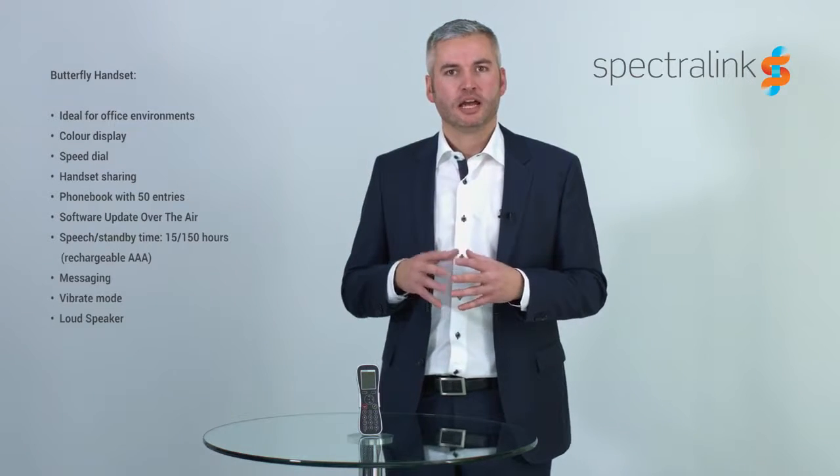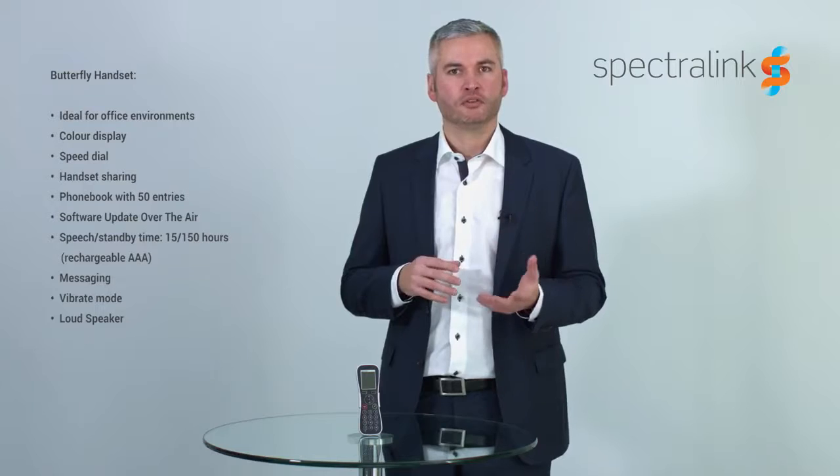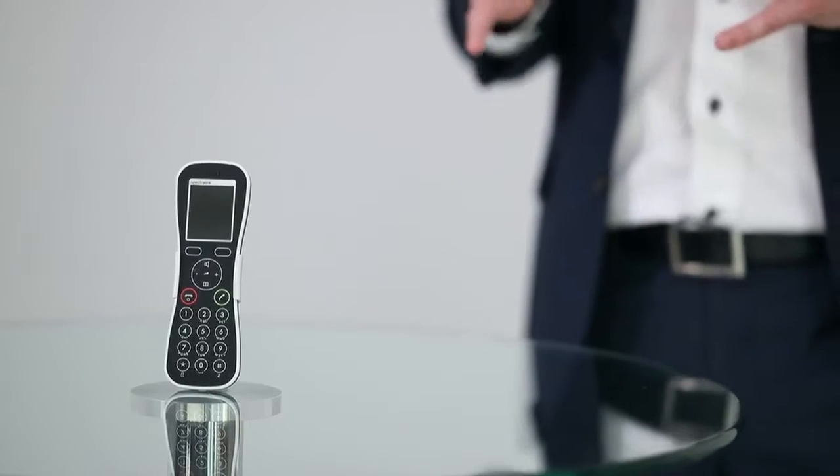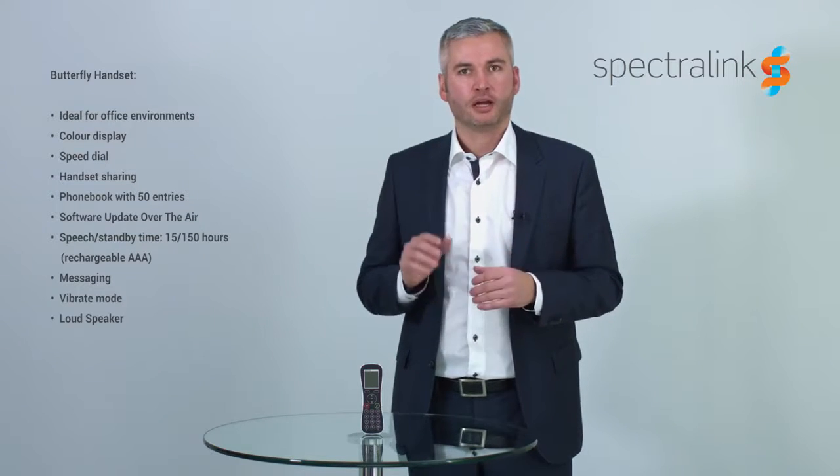The Butterfly handset has been designed with a focus on high quality, ease of use, intuitive use, and providing all the necessary functionalities around voice and messaging. The Butterfly handset offers an intuitive and well-structured menu supported by a four-way navigation key so you can easily move around.